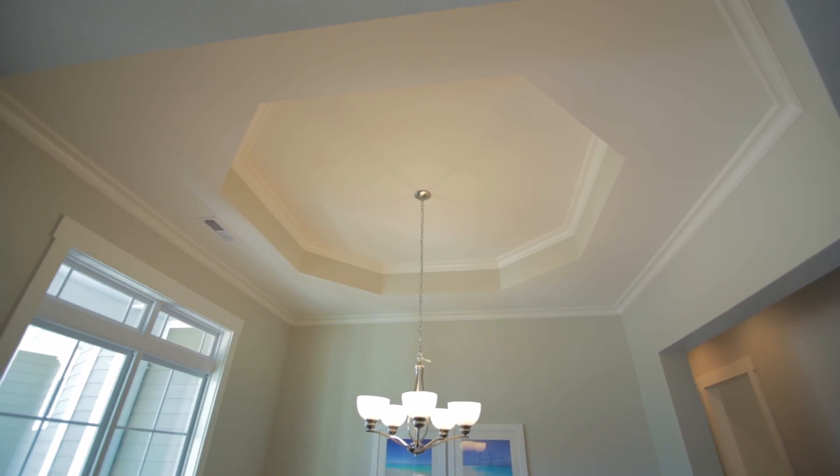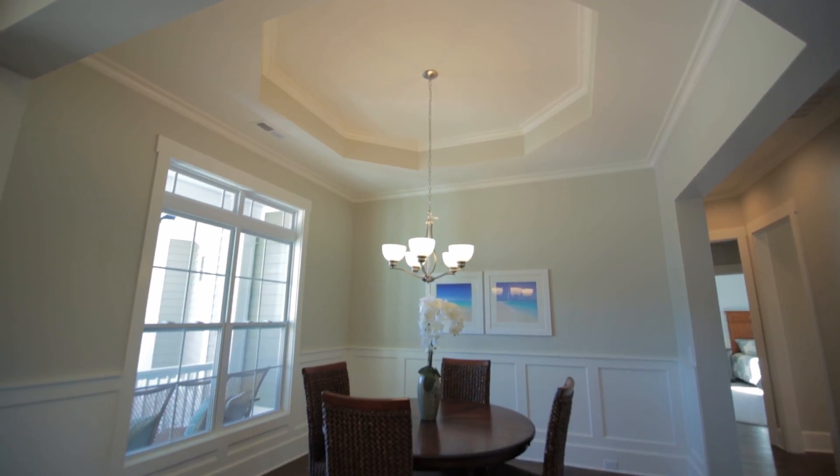My name is PJ Kelly and I am the Vice President of Logan Homes and Logan Real Estate. I've been with the company for a little over 20 years and we are sitting in the Sandbridge model in Compass Point today.